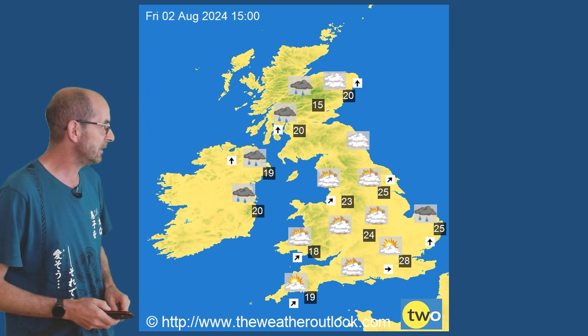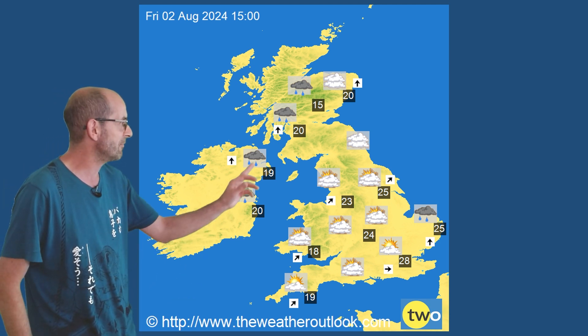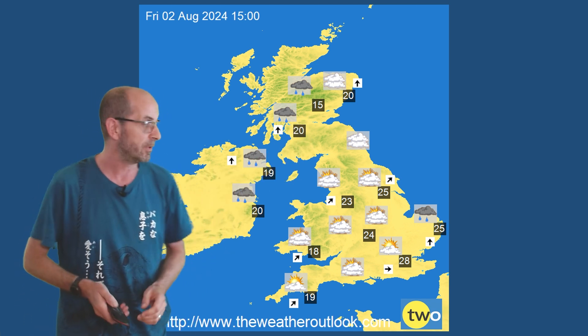Forwards to Friday. As I noted, it's a mostly dry picture at this point in much of the UK. There is some rain in the northwest, but certainly across England and Wales and eastern Scotland as well, it's dry and still warm - very warm in the south.